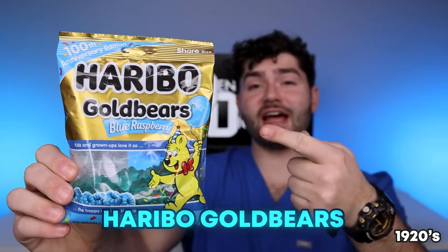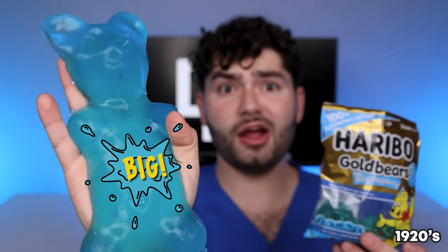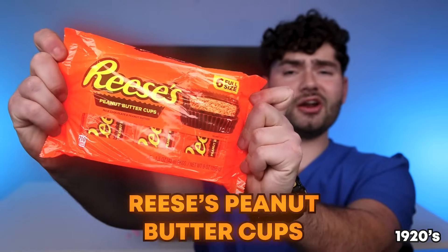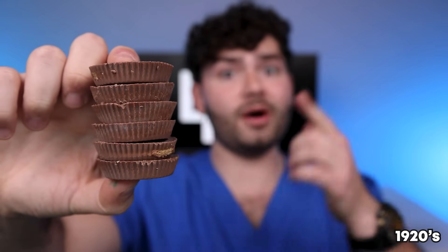Haribo Gummy Bears — it's the first ever gummy candy in the world. Tiny small gummy bear, big gummy bear, giant gummy bear — way too much gummy bear for me. Reese's Peanut Butter Cup, which is rated one of the most popular candies of the past hundred years. Yeet! That's one big chocolate peanut butter cup.